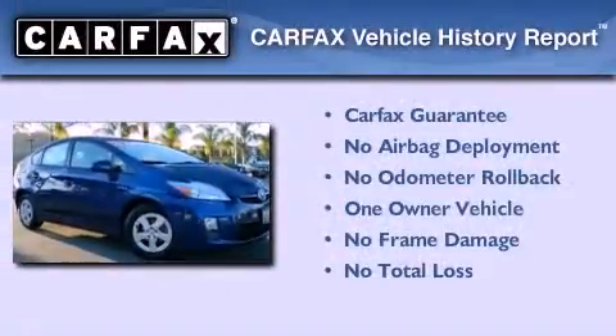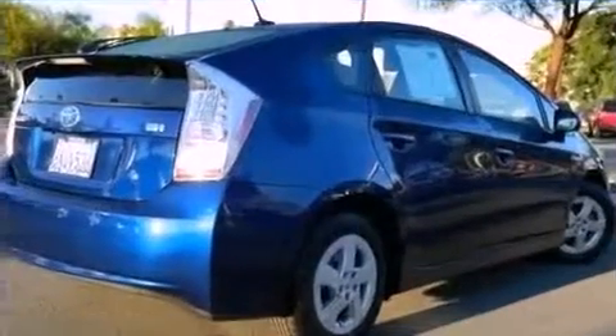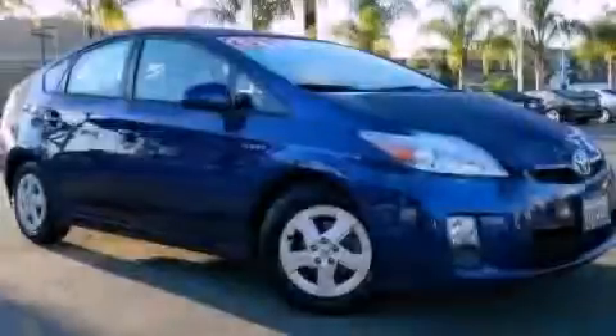This car also has had only one owner, and it qualifies for the Carfax buyback guarantee. This vehicle won't last long at this price. Call and arrange a test drive now.